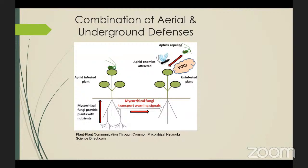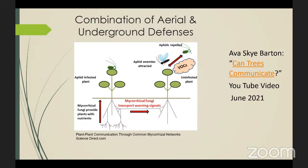Most plants are going to be using a combination of both aerial and underground defenses to effectively communicate, especially when there is some kind of infestation or enemies that need to be repelled. One of the best ways of visualizing this is to watch a fantastic animation seen in Ava Sky Barton's 'Can Trees Communicate?' YouTube video. I'm just going to show a short clip demonstrating how plants can use a combination of aerial and underground defenses.